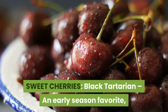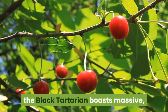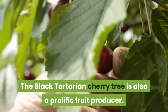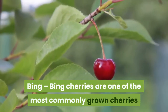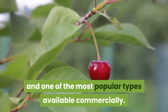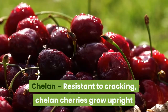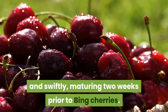Sweet cherries: Black Tartarian — an early season favorite, the Black Tartarian boasts massive black-purple fruit that is sweet, juicy, and tender. The Black Tartarian cherry tree is also a prolific fruit producer. Bing cherries are one of the most commonly grown cherries and one of the most popular types available commercially. The fruit is large and dark and ripens mid-season. Chillon — resistant to cracking, Chillon cherries grow upright and swiftly, maturing two weeks prior to Bing cherries.